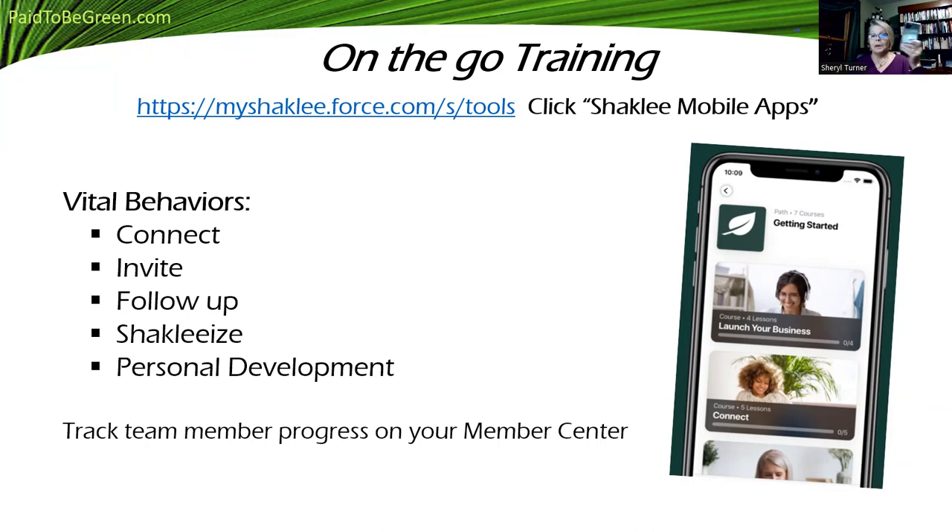Some of the vital behaviors are connect, invite, follow-up — we like to call that follow-through — and Shackley Eyes, which means try the product. You shouldn't be in business if you're not going to try the products, and the results will blow your mind. I had been in another nutrition business when I first started, and they had good products, but they didn't have the science that Shackley has. Shackley spent $400 million on research and development, and that's money in the bank for you.